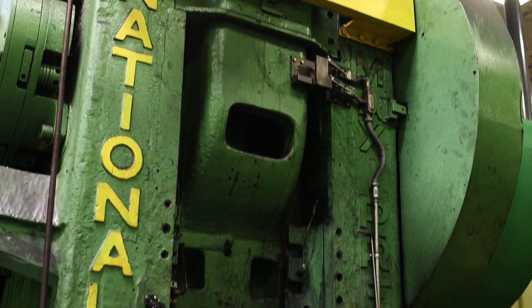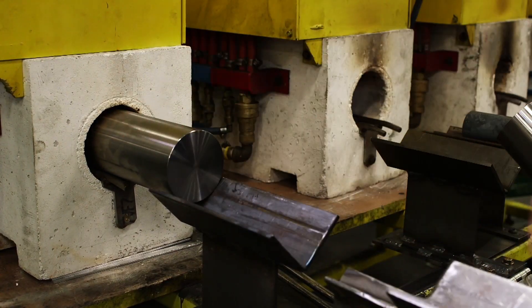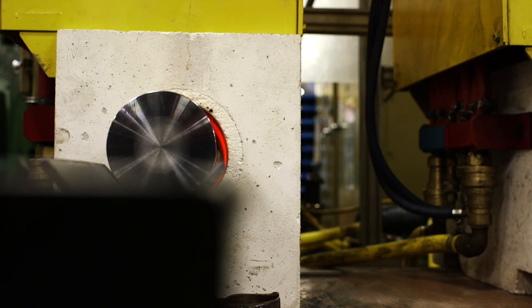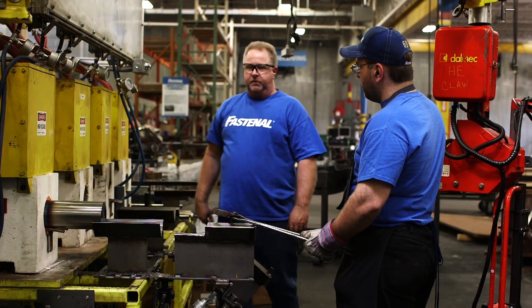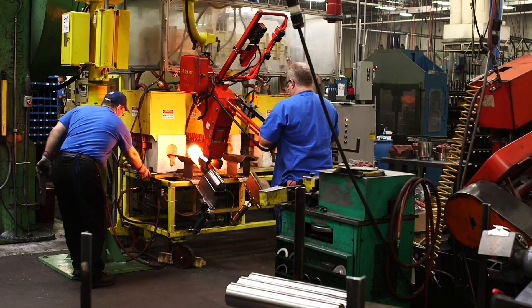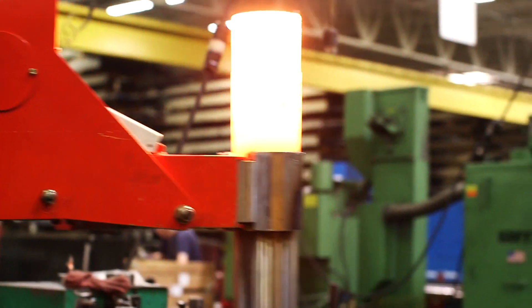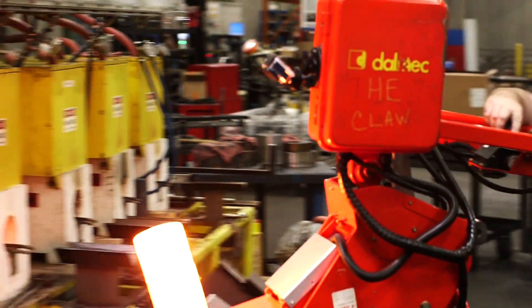Once the machine has been set up for the job, it's time for preheating. The end of the workpiece is placed in an induction heater, where infrared parameters ensure that the material is uniformly heated to a precise temperature — typically between 1,800 and 2,200 degrees, depending on the material. This technology reduces scaling and other surface defects, improves the accuracy of the forging, and produces a stronger, more consistent part.